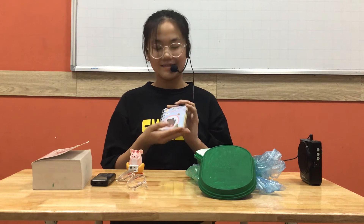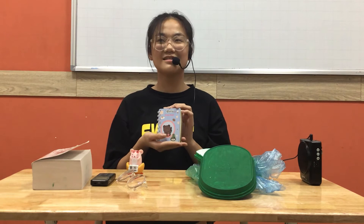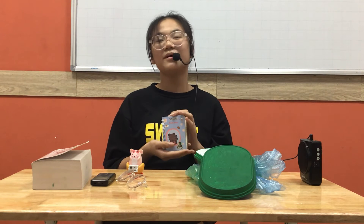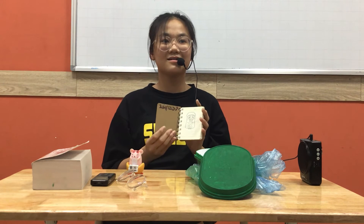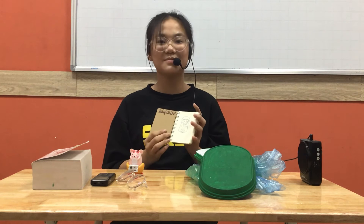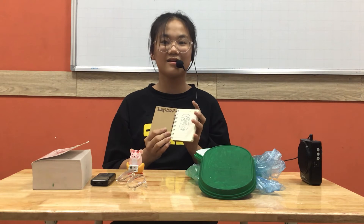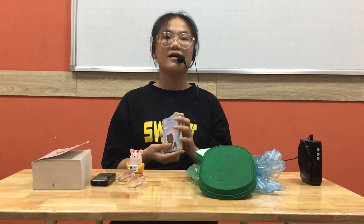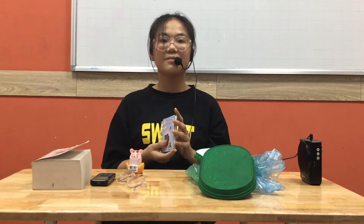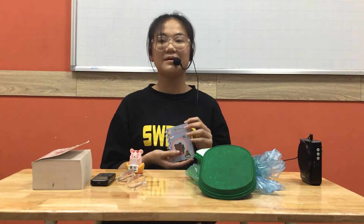The third item is my notebook. This is my notebook but it is so small so I always draw in it. This is my picture. I think the picture is cute because I found it on the internet. I have many pictures here and I love it very much.